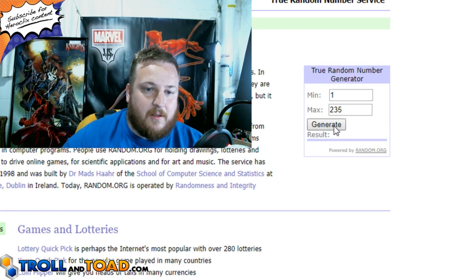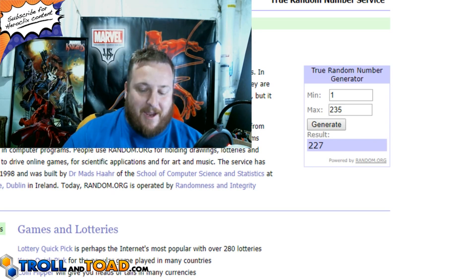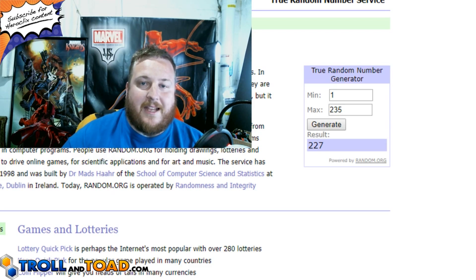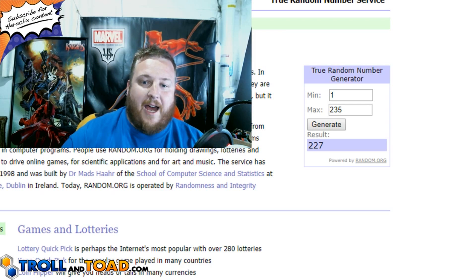So here we go. First number: 41. Second number: 147. And the winner is number 227! Oh my goodness, one of the high numbers, almost all the way at the end. So number 227, you are the winner of a sealed brick of X-Men the Animated Series, the Dark Phoenix Saga.